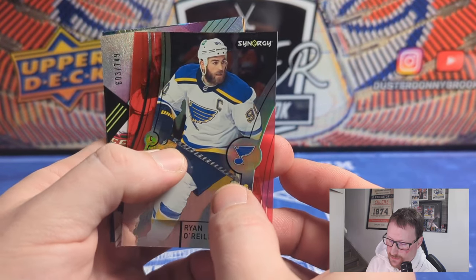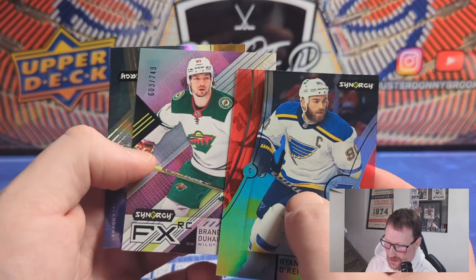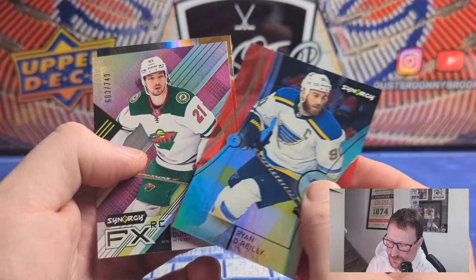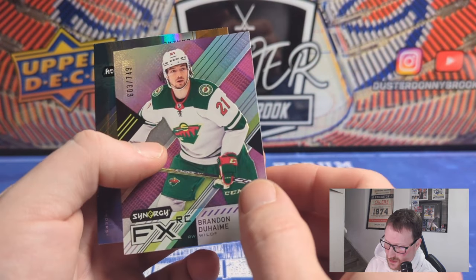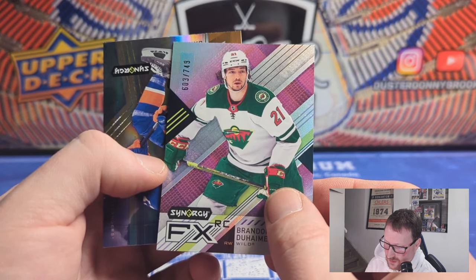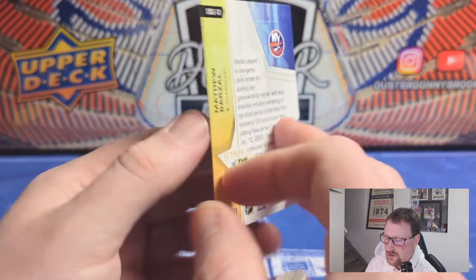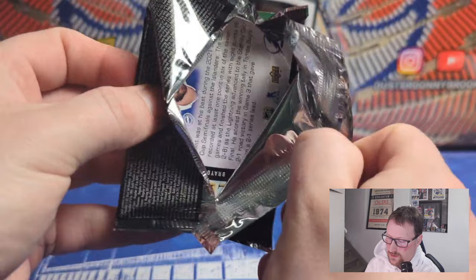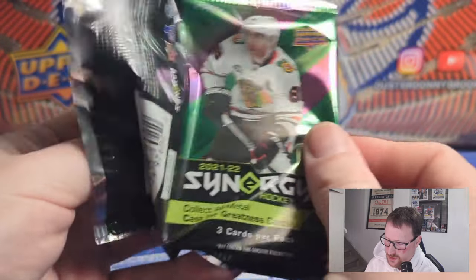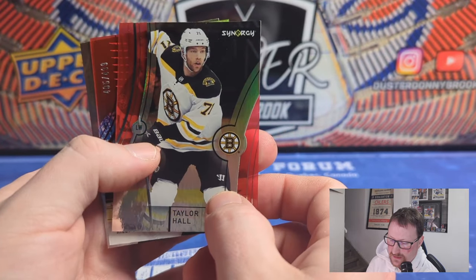Ryan O'Reilly — Maple Leaf now of course. I am not a Leafs fan, but I hope they make it past the first round — it's so fun to give the fans crap about it, but they need to get out of the first round. FX rookie card of Brandon Duhaime, number 603 of 749 — nothing too special. And then the Stars of the Show basic insert of Matty Barzal. Islanders squeaked into the playoffs. So this is eight packs in a box of Synergy, just three cards as you've seen.